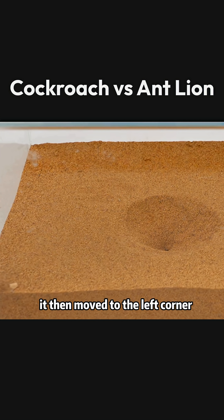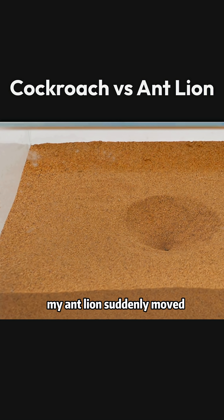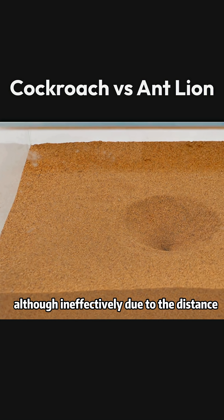It then moved to the left corner, trying to climb up, but seemed to be dragging something behind it, which hindered its ascent. The antlion suddenly moved, likely sensing the nearby prey due to the cockroach's activity. Thus, the antlion attempted its capture technique — flinging sand — although ineffectively due to the distance.